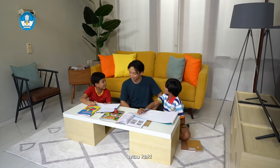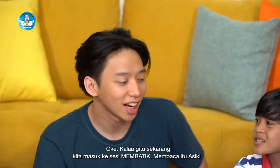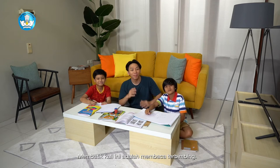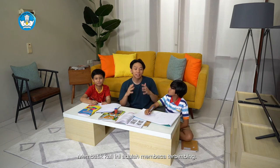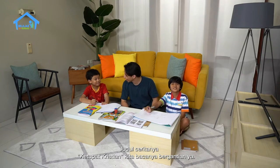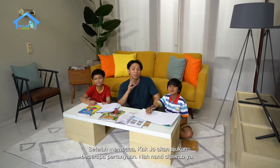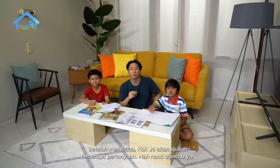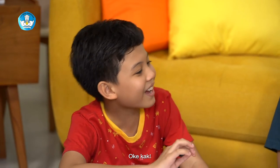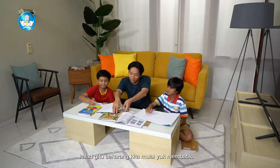Kakak selalu keingat sama satu cerita, mau baca bareng nggak? Mau, Kak. Oke, sekarang kita masuk ke sesi membaca terbimbing. Judulnya Ketupat Kristian. Kita bacanya bergantian ya. Teman-teman di rumah juga ikut membaca ya. Setelah membaca, Kak Jo akan ajukan beberapa pertanyaan, nanti dijawab ya.